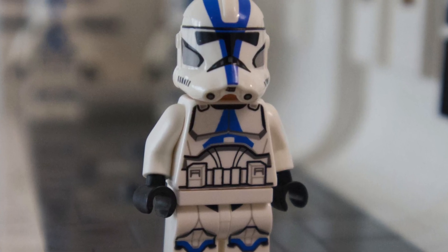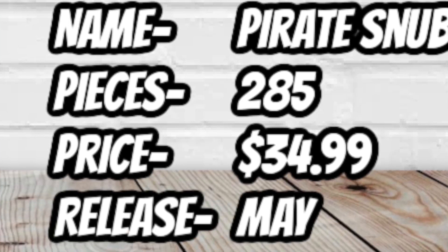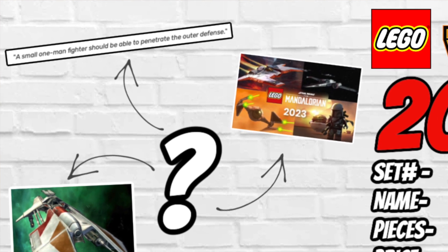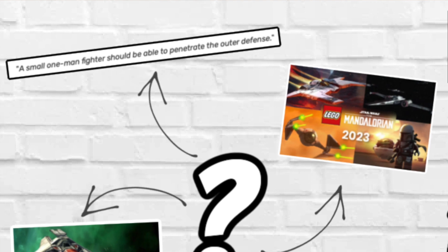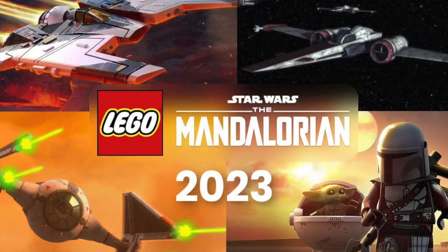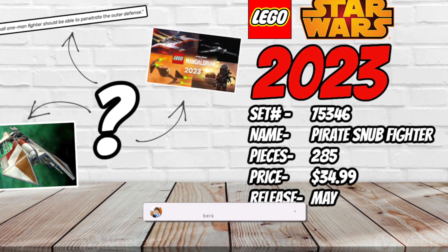We won't be going back to the days of multiple battle packs. Most will be based on the 501st print with a couple of variants and different helmet accessories. Set number 75346 is going to be the Mandalorian Snub Fighter, with 285 pieces retailing for $34.99, releasing in May. The term 'Snub Fighter' refers not to one specific ship but a variety of smaller vessels — X-Wings, Z-95 Headhunters and similar nimble craft. Once Mandalorian Season 3 comes out we'll get a better idea of exactly what this is. No news on minifigs yet, so stay tuned.